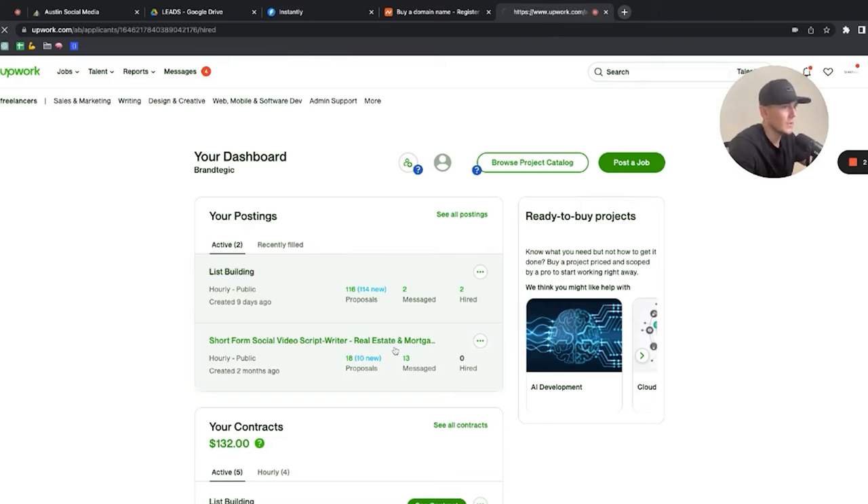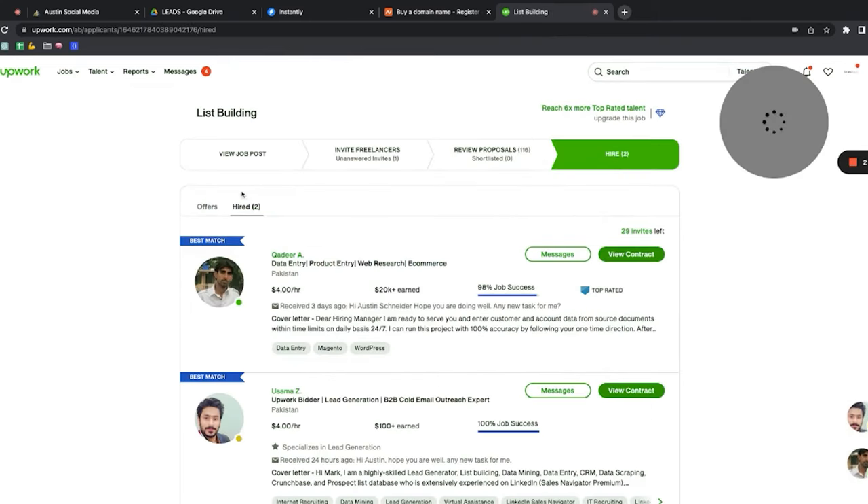The first thing you want to do is start building lead lists. A lot of people have a list of 100 people they're reaching out to, but you need thousands. Your first step is to get a list of 5,000 potential prospects in your niche. The best way is simply to go to Upwork. You can literally find a list builder for around four dollars an hour.